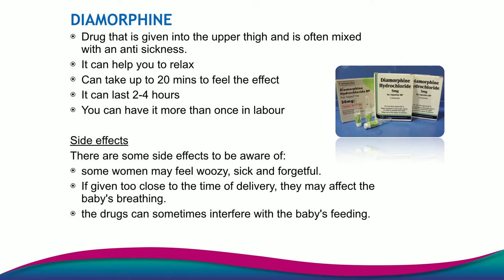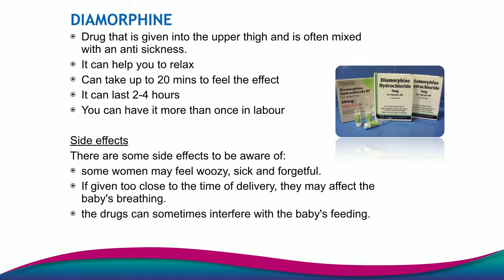The next pain relief option available if you're going up the chain of pain relief is diamorphine. Diamorphine is an opiate-based injection that lasts from 2 to 4 hours and it's given in your upper thigh. We'll often give diamorphine with an anti-sickness at the same time because it has been proven to make some women feel a bit sick. It can make you feel lightheaded, woozy and tired. Diamorphine is a good painkiller when you're in labour — it can often take the contractions back to feeling like latent phase pains or make you less aware of the pain. However, there can be side effects to the baby: it can make the baby slightly sleepy and can affect the baby's feeding after delivery. In some cases the midwife might not recommend diamorphine if it's given too close to the birth of the baby for these reasons.